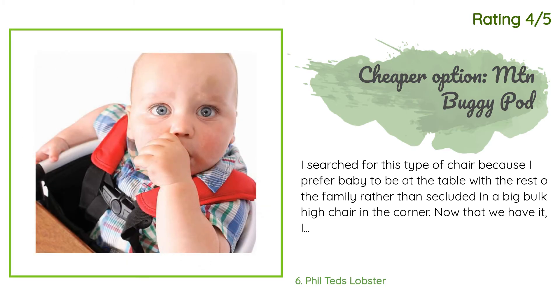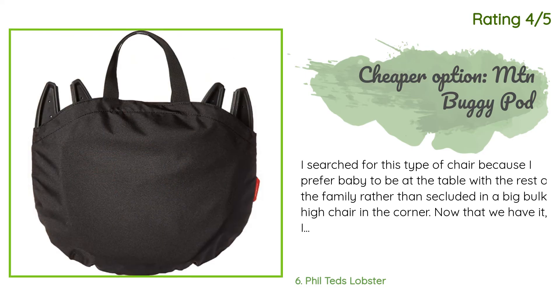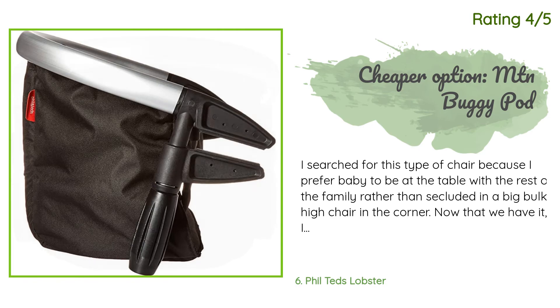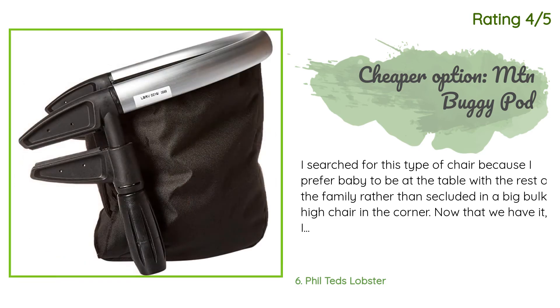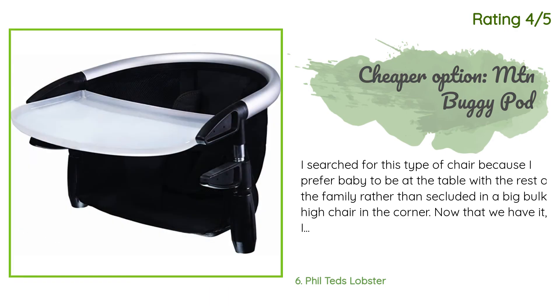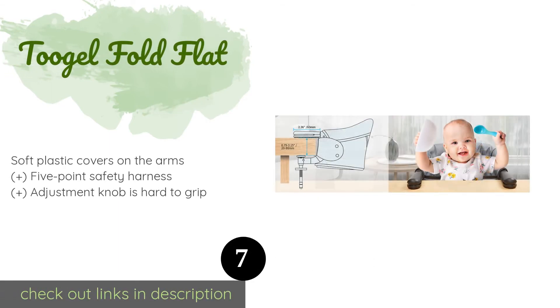Now that we have it I can see traveling with it easily. This was the second road seat I purchased for my baby, but I returned this one and kept the Mountain Buggy Pod. The Chicco version from Target was dangerous — my baby was able to escape while strapped in. If I tightened the straps to keep her immobile, she was so far from the table.